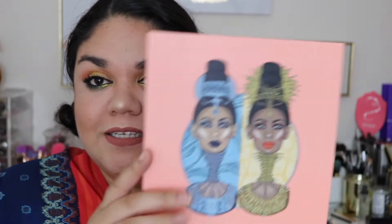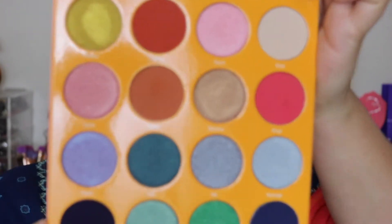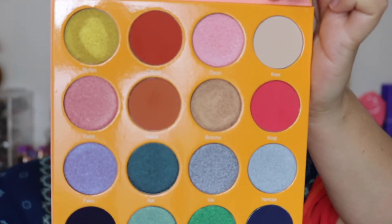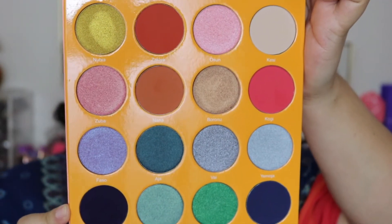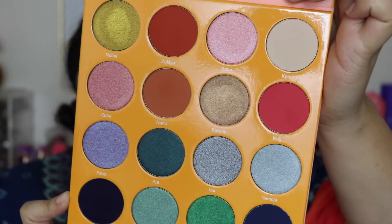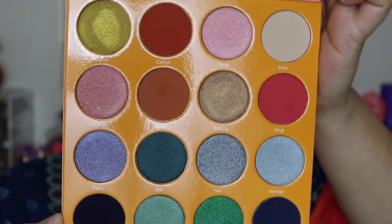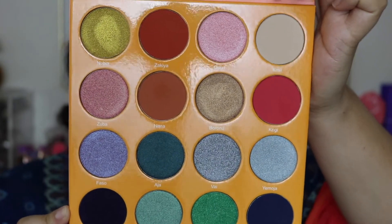The palettes don't have any mirrors, which I don't mind. When you actually open it, you guys can see the two ladies again and then you get all of your shades. These shades are so beautiful. Juvia's Place eyeshadow palettes are very, very pigmented and buttery — they are probably hands down one of my favorite eyeshadow palettes at the moment.